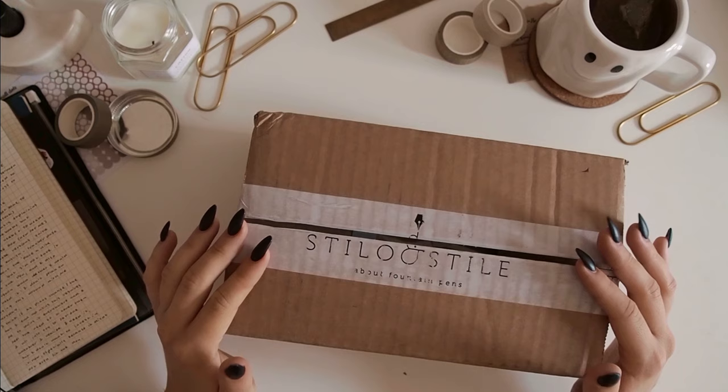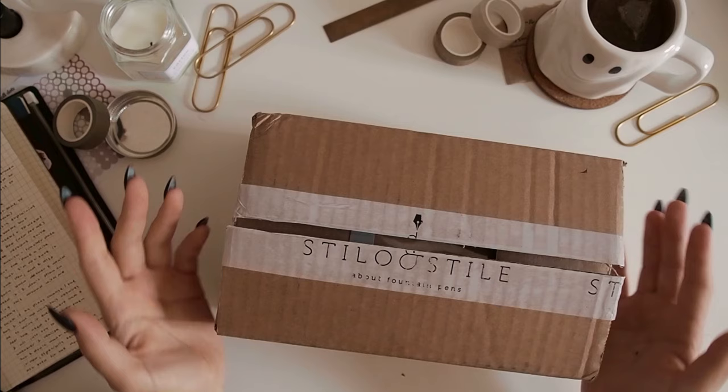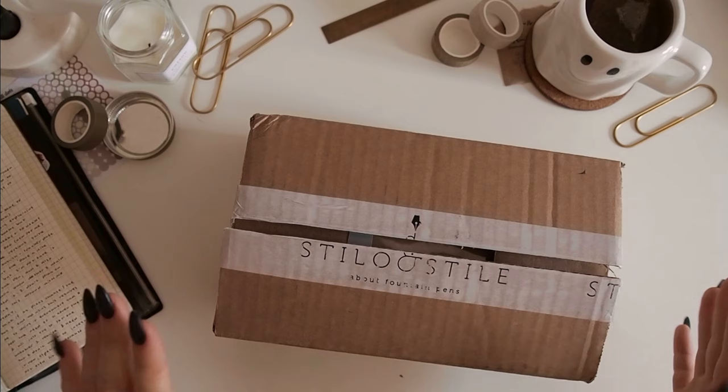Hi there, I hope you're doing well. Today's a very exciting day because my Hobonichi order just got delivered. A couple of things before I actually open this — I ordered from Stila Stila, which is an Italian shop. It's where I've always gotten my Hobonichi Traveller's Company things, because I'm also based in Italy and they have really inexpensive and fast domestic shipping. So it's just always been the best option for me.